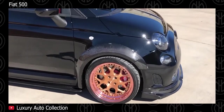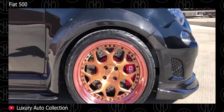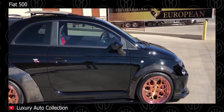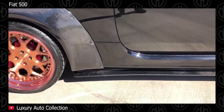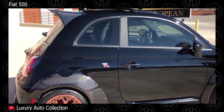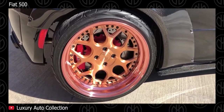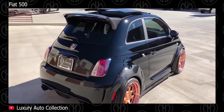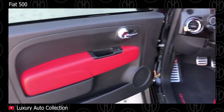It comes in 3 trim levels: Pop, Lounge and Sport. All trims come with standard keyless entry, trip computer, leather-trimmed steering wheel with stereo buttons, CD stereo, power windows and electric mirrors. The base Pop trim has 15-inch alloy wheels and cloth upholstery. The mid-range Lounge trim additionally gets a sunroof, chrome exterior door handles, chrome exhaust tip, silver-trimmed side mirrors, Bluetooth and upgraded stereo, front fog lights and 16-inch alloy wheels.